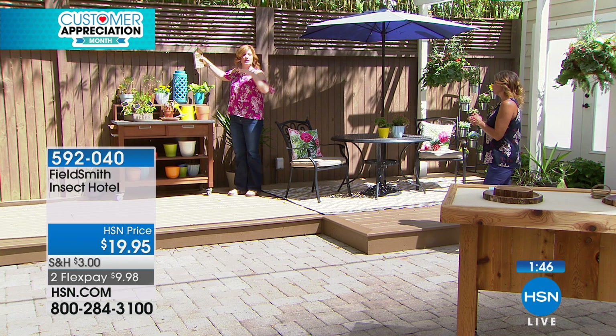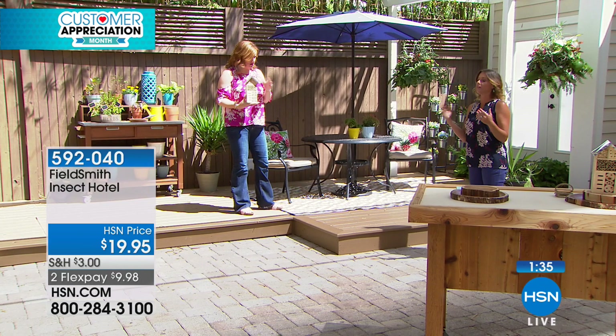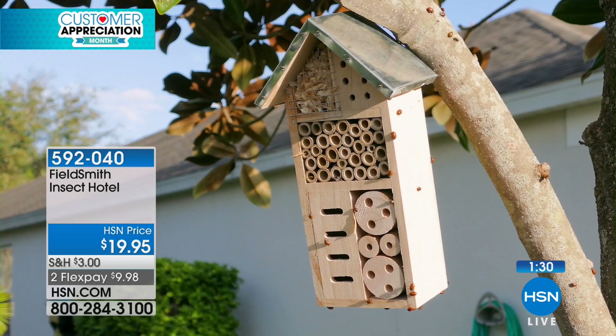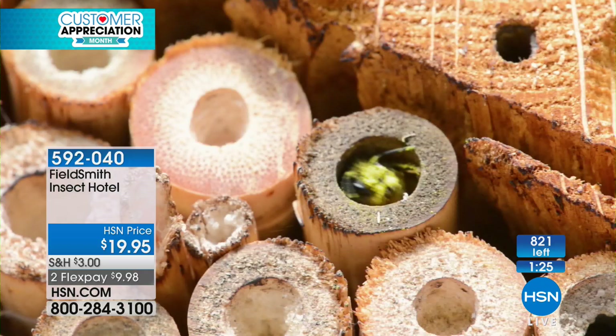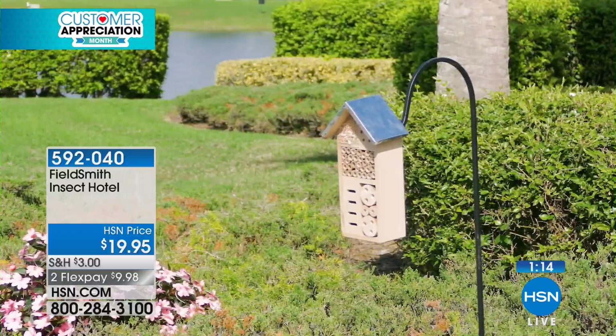I wouldn't necessarily hang it right by the house because there are bees and things like that. But I actually have mine in my garden, right next to my house. If you're concerned, keep in mind these aren't the kind of insects you won't want around — these are going to be the good insects, and what they'll do is prevent the bad ones. I love ladybugs. And if you have a piece of land and a tree, you can easily nail this to a tree.